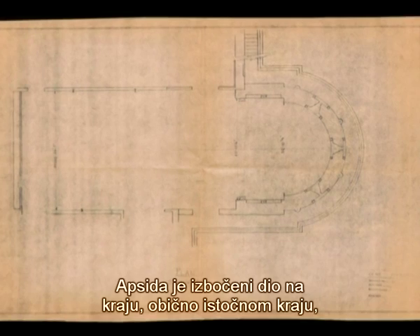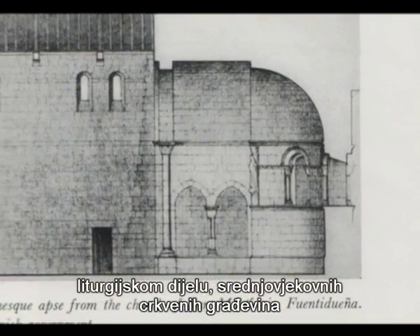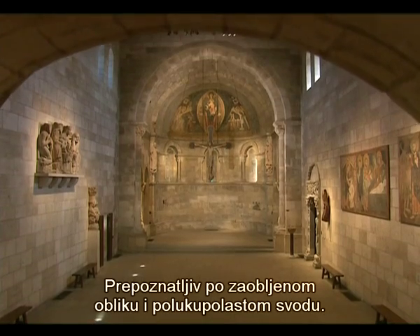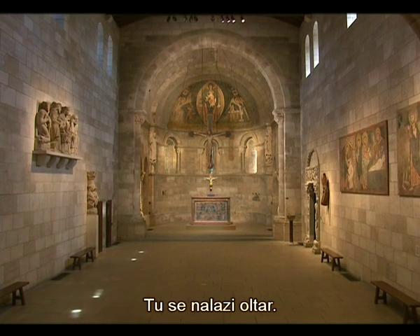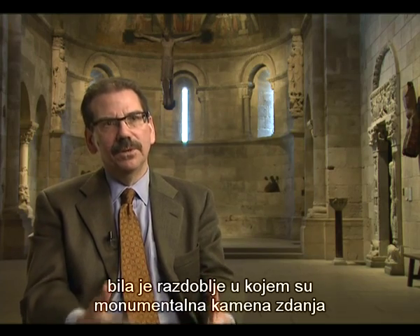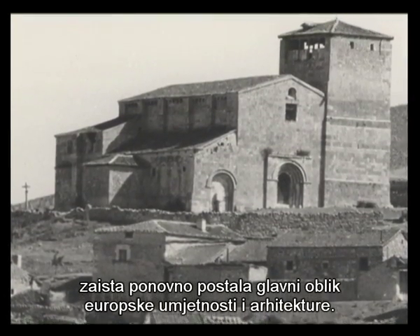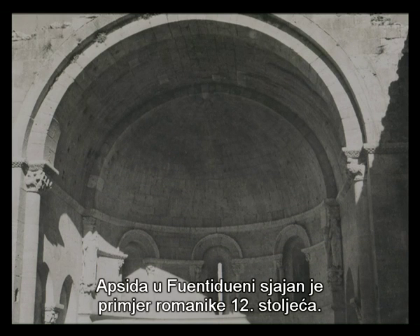An apse is a projection at the end — usually the east end, the liturgical end — of medieval church buildings, and was a fairly standard element of medieval architecture, distinguished usually by its curved shape and often by a half-dome vault. That's where the altar is; it's the focal point of the church's function, where services are performed. The Romanesque period, beginning in the 11th century and moving mostly through the 12th century, was the period when monumental buildings made of stone really re-emerged as a major form for European art and architecture. The apse at Fuente Dueña is a marvelous example of the Romanesque period of the 12th century.